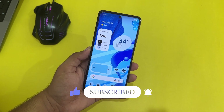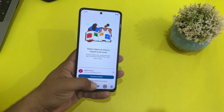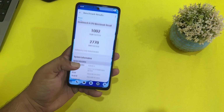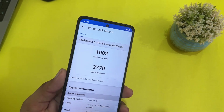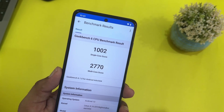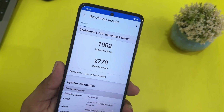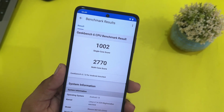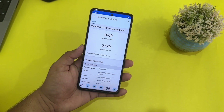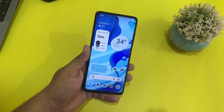The performance of this ROM is pretty much amazing — everything is working fine and the animations are playing very well. I ran a Geekbench test and it scored 1002 on single core and 2770 on multi-core. These scores are pretty good for this type of ROM, which means you can also do gaming and perform any kind of task on it.